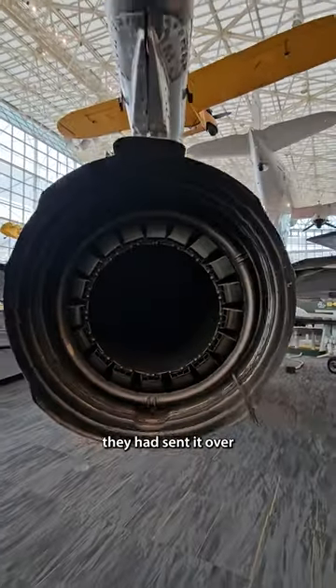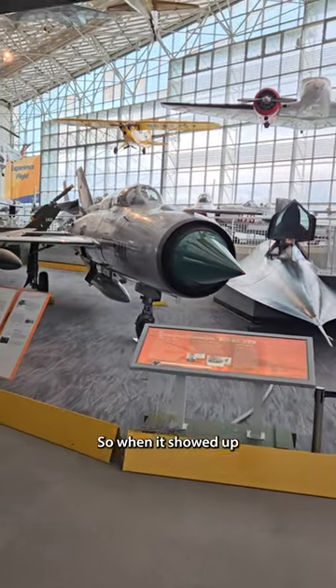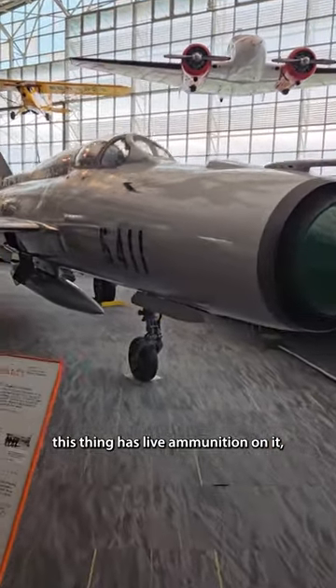The wild part of the story is that when the plane arrived, they had sent it over with all of the armament still on it. So when we realized this thing had live ammunition on it, we had to contact the local air force base and they came and took care of that for us.